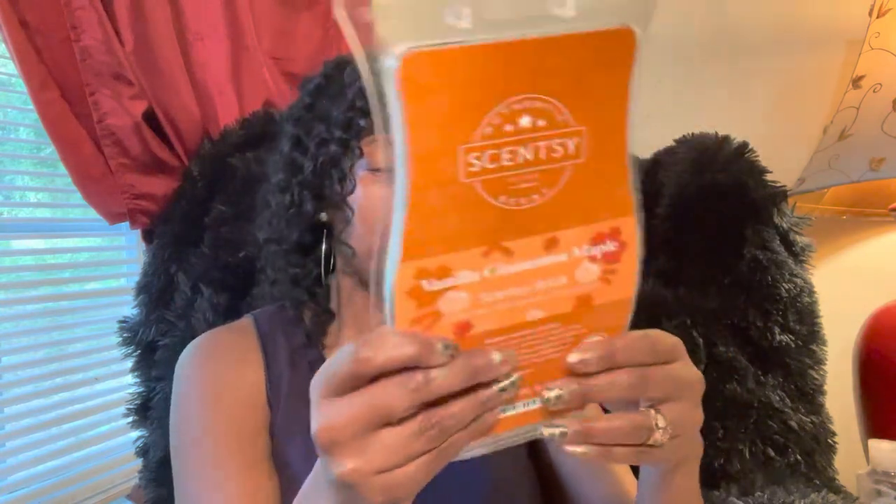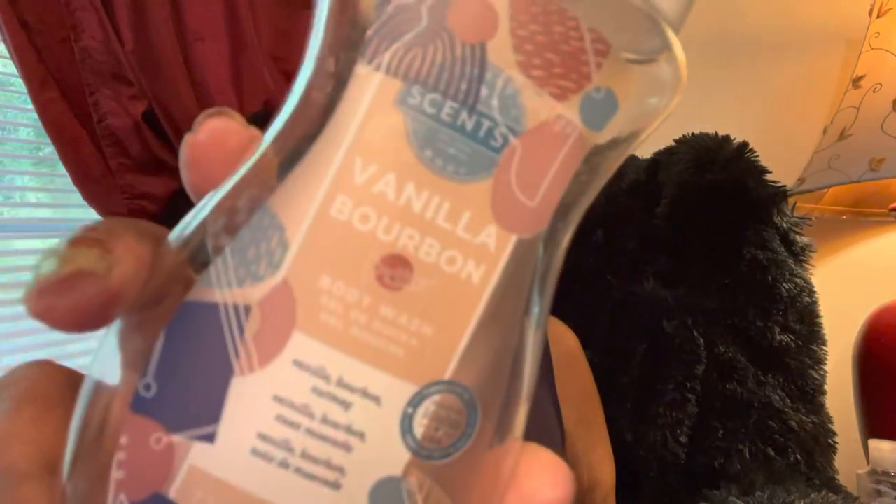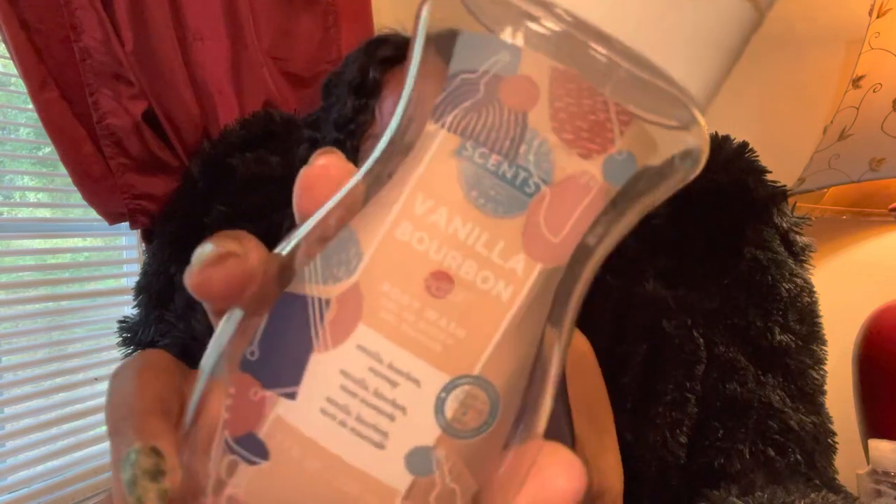We finished up Cinnamon Vanilla Maple — finished that one up this week. I love this one, I really really enjoyed it. It was just a great bakery scent. Then my husband finished Vanilla Bourbon — this was from the Father's Day collection and they brought it back in a flash sale. Notes are vanilla, bourbon, and nutmeg. Really really enjoyed that.